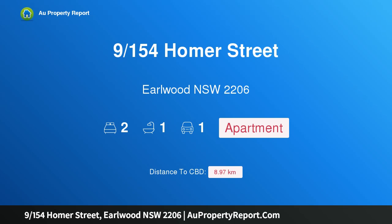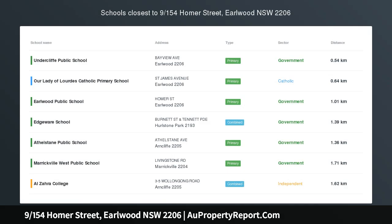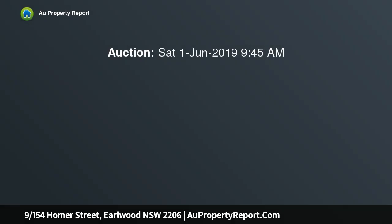Hi, I am glad to introduce property 9154 Homer Street, Earlwood NSW 2206 — a newly updated apartment of complete convenience, peacefully tucked away at the rear of the block. This rare apartment reveals recently refreshed interiors enhanced by elevated district views in the hub of the area.